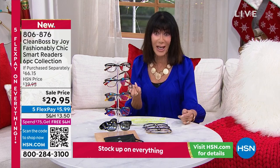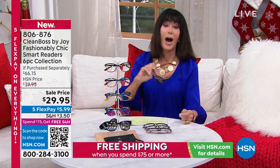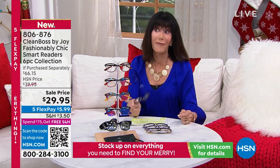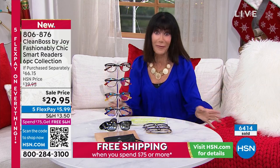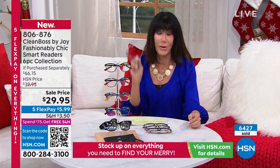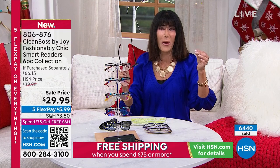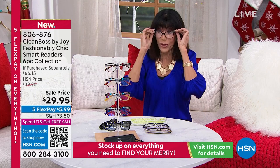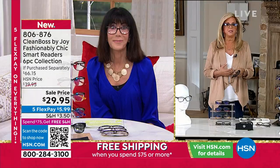Three classic readers and the sun reader with a polishing cloth — $29.95. Flex pay is only $5.99. If you've already spent $75 today, we'll ship for free — in fact, we'll ship absolutely everything you buy today for free once you spend $75. This is the day to stock up and start that holiday shopping — the kickoff of our holiday list.